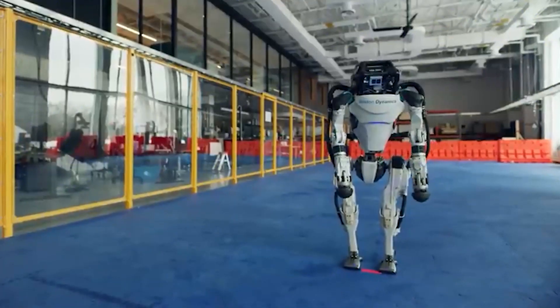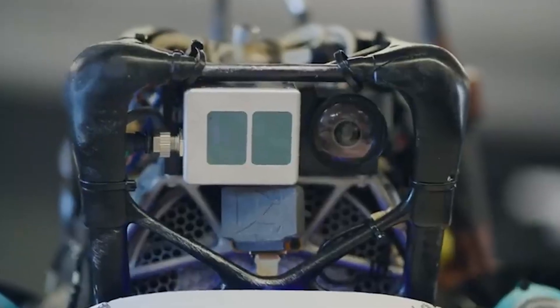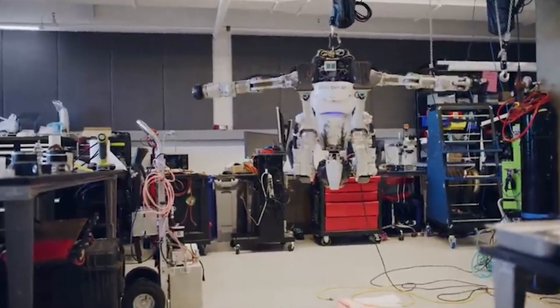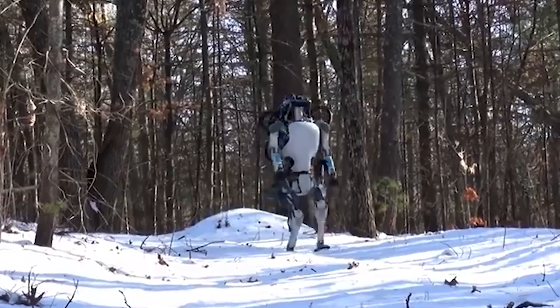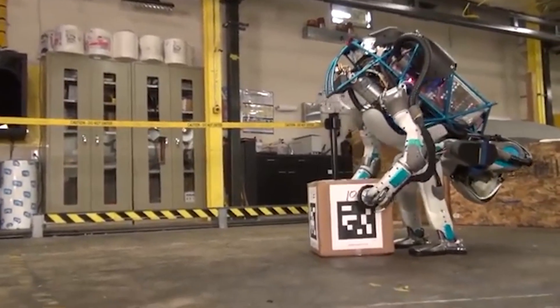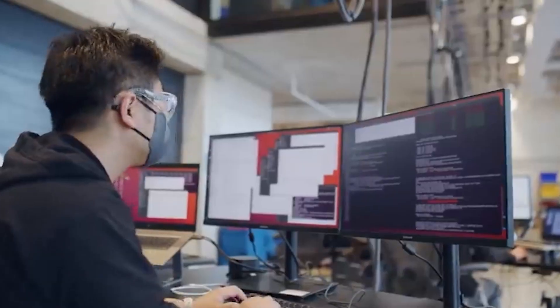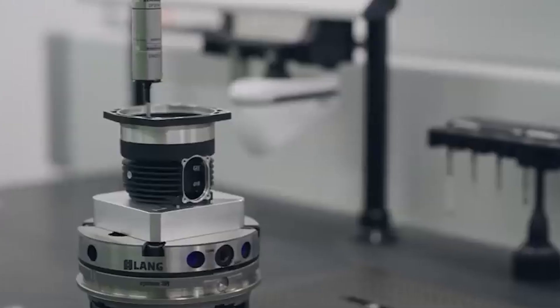Atlas is an impressive robot created by Boston Dynamics. Standing 5 feet 9 inches tall and weighing 160 pounds, Atlas boasts remarkable abilities. With a top speed of 12 mph and a lifting capacity of 300 kg, it combines strength and agility. Atlas can perform incredible parkour and acrobatic feats thanks to its pre-programmed powers. However, such advanced technology comes at a high price, costing $1 million.